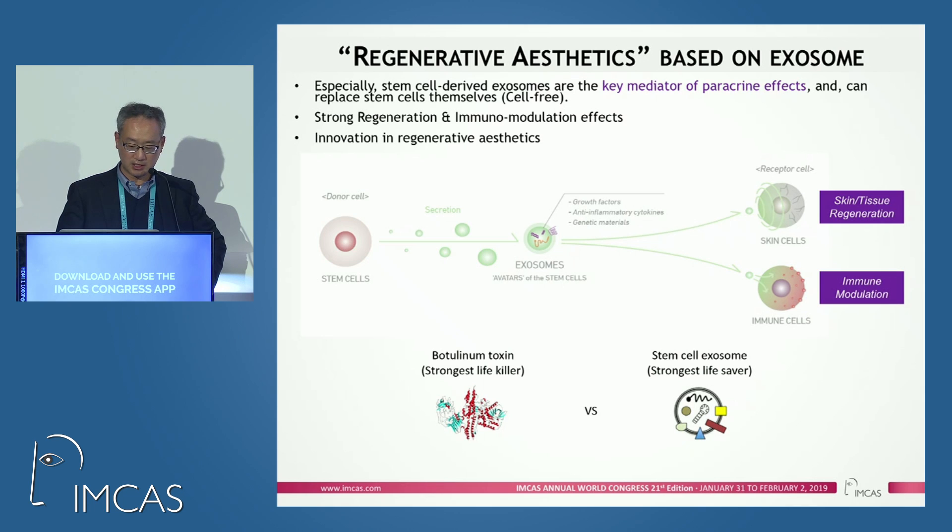To give a simple concept: botulinum toxin is the strongest life killer in the world. In the meantime, stem cell-derived exosome is the strongest lifesaver.